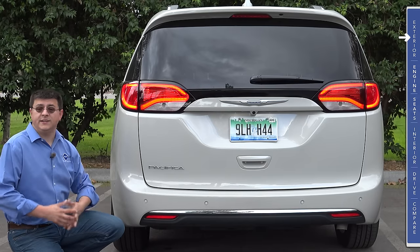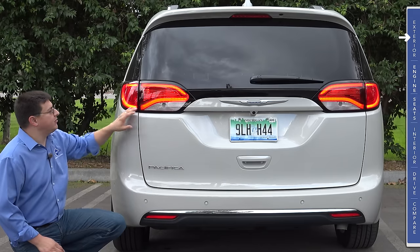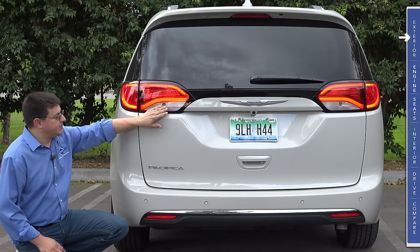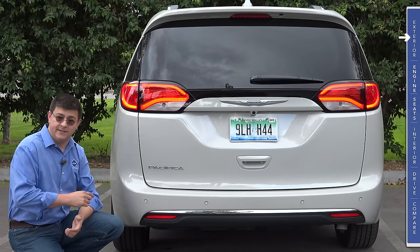As we see with most minivans, Chrysler has done some work to try and hide the fact that this is a very large vertical surface. We have tail lamps that mimic some of the other Chrysler models with this light pipe that runs right around inside. We have the backup lamps right down there, very well-integrated parking sensors, and a fairly flush bumper in the back to help improve cargo practicality on the inside.